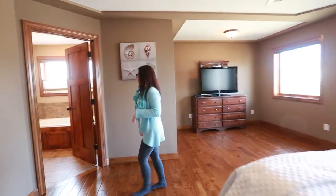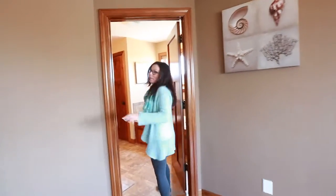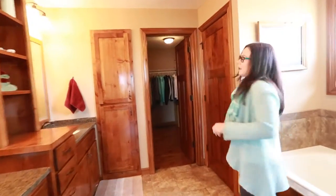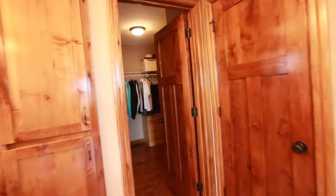The master bathroom is upgraded to the hilt — it's probably my favorite room in the house. Everything is solid cabinetry. We've got granite countertops and a very large walk-in closet.